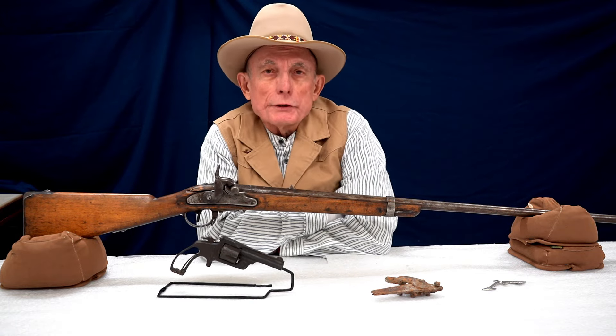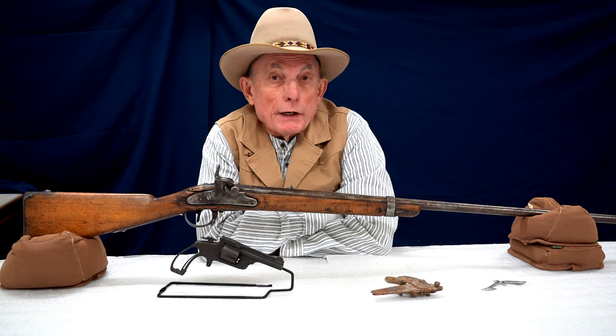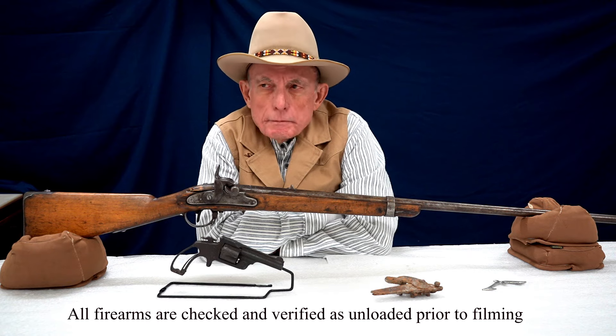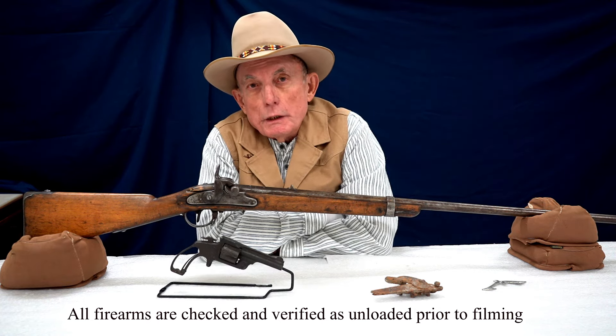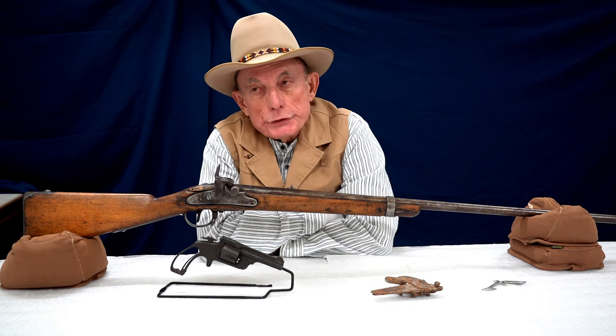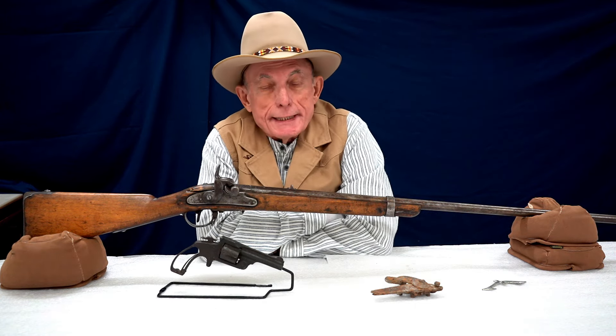It's Firearms Friday at the Wyoming State Museum here in Cheyenne. I'm Evan Green. I'm the firearms historian for the museum and I've been working in the collection for about the last five years. We have about almost 400 firearms in the collection as well as firearms artifacts, holsters, swords and knives.